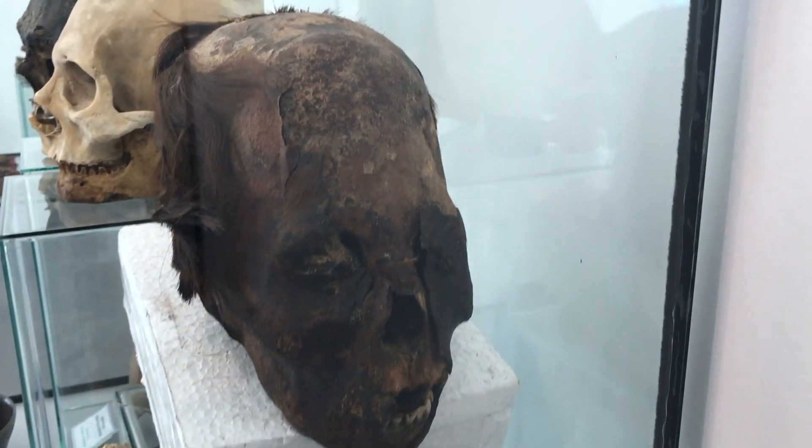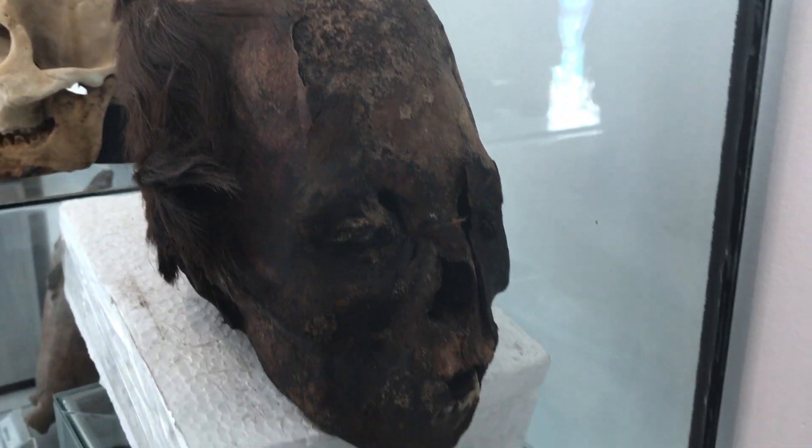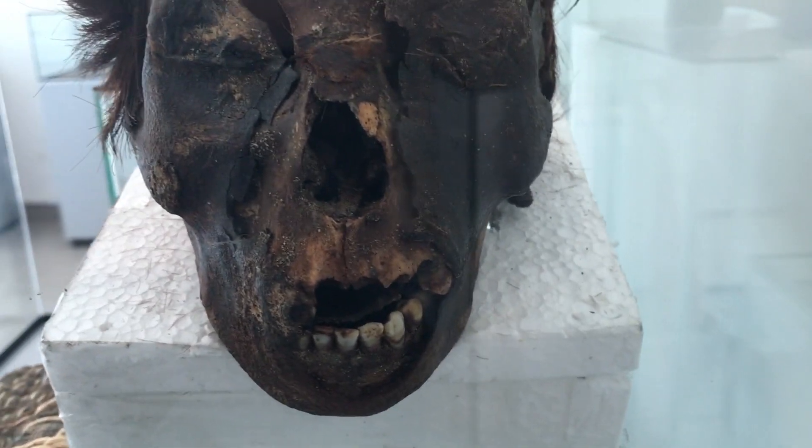And this one has the most skin of all of these elongated skulls in the museum. And the red hair.